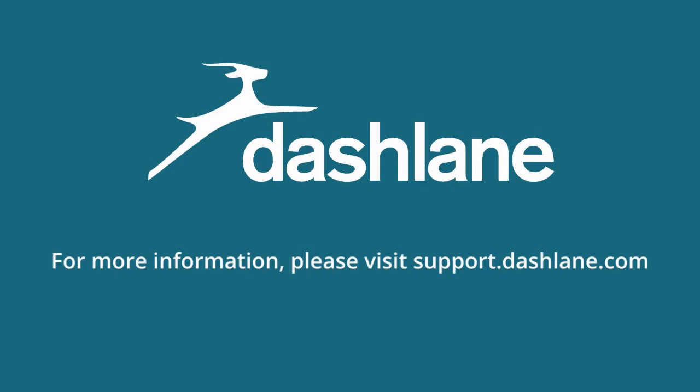Thank you for watching. For more information and videos, please go to support.dashlane.com.